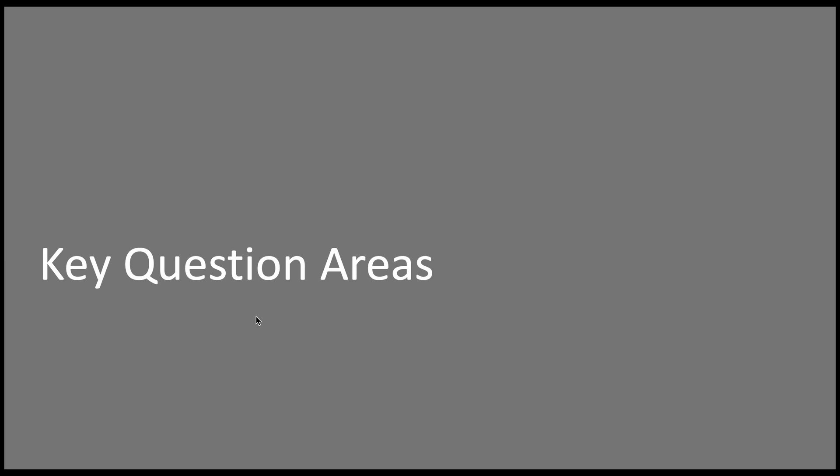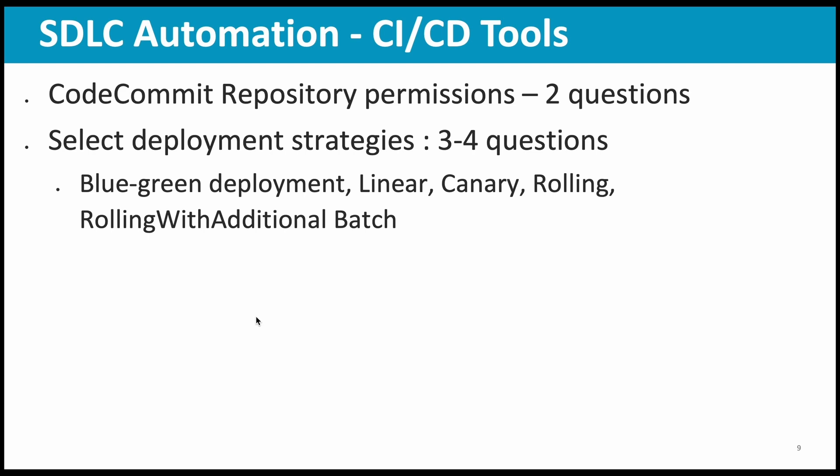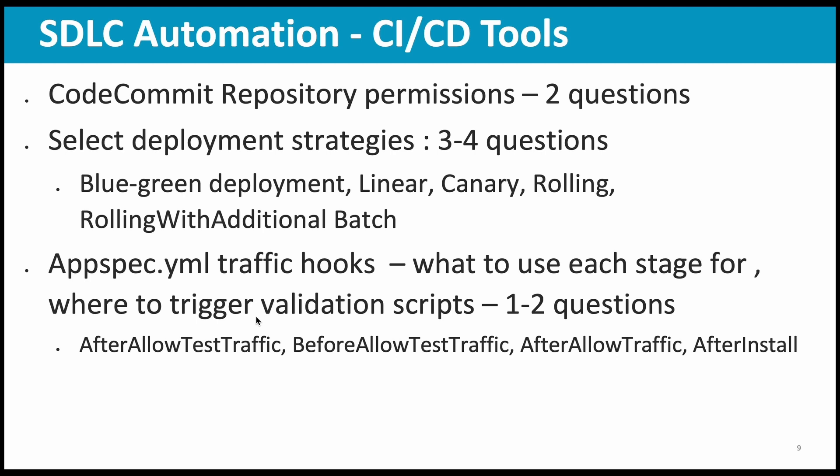Let us look at the key question areas — from which topics and subtopics I got questions in my exam. First is SDLC automation and the CI/CD tools: CodeCommit, CodeDeploy, CodeBuild, CodePipeline — all these are important, you need to be thorough because a lot of questions come from here. CodeCommit repository permissions — a couple of questions were there. Selecting deployment strategies — some 3 to 4 questions. This covers blue green deployment, linear, canary, rolling, rolling with additional batch. You should be very thorough about how these work and in which context — for example, Lambda upgrades, ECS upgrades, or EC2 application upgrades, where some of these methods are applicable or not. Then appspec.yaml, the configuration file for CodeDeploy — you should be thorough about the traffic hooks and what activities you can include in each hook stage, where to trigger validation scripts. I had a couple of questions on that.